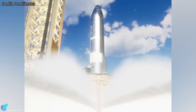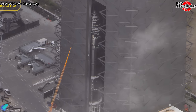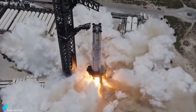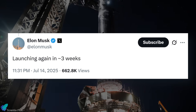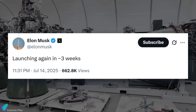Ship 37 is the first vehicle set to use this modified setup. Now in Mega Bay 2 with all six Raptors installed, it's undergoing final checks ahead of the static fire. Once testing is complete, it will pair with Booster 16, already cryo-tested and hot-fired for Flight 10. Elon Musk recently stated that Flight 10 could take place in approximately three weeks, suggesting a target window in the first or second week of August.